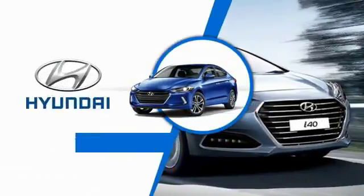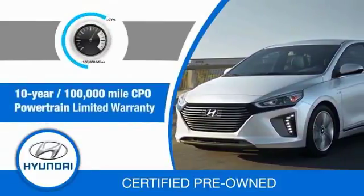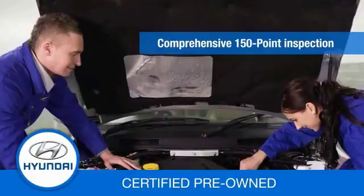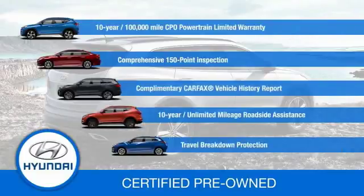Hyundai certified vehicles will provide you the confidence you desire in your next vehicle. All certified Hyundais come with a 10-year, 100,000-mile powertrain limited warranty, a comprehensive 150-point inspection, 10 years of roadside assistance, and much more. Contact your Hyundai dealer today to learn more about the Hyundai certified program.